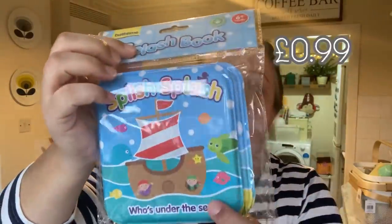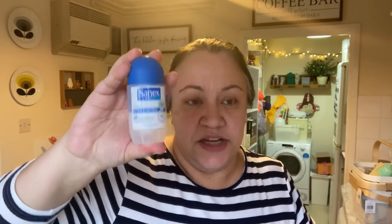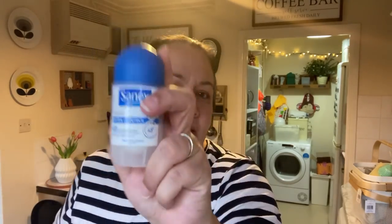I also got one of these little plastic bath books for Oscar — it was like 49p, ridiculously cheap, even cheaper than Poundland. And one of my favourite deodorants — I am actually very happy with the deodorant I get from Aldi too, but this was a pound.